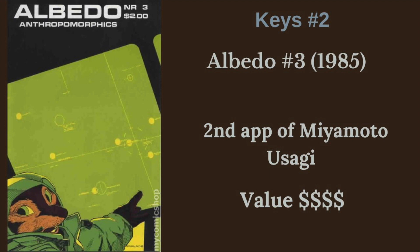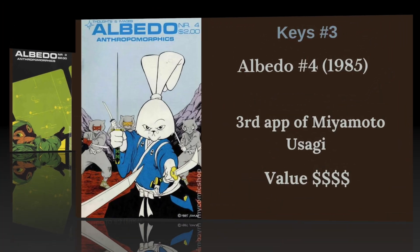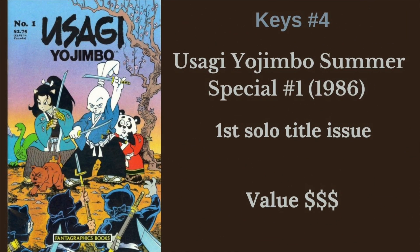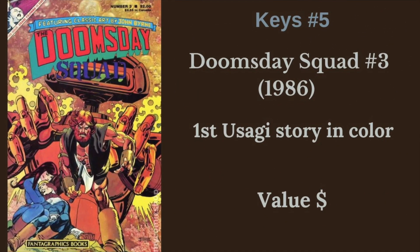Albedo No. 3 goes for good value as well. He was basically part of this series before he got his own. Albedo No. 4 is his third appearance, second cover, and a pretty good cover actually - one I considered for my covers list. Next, he got kind of a preview Usagi Yojimbo Summer Special in 1986, which was a trial run before he got his own series, before Fantagraphics gave him his own solo run.